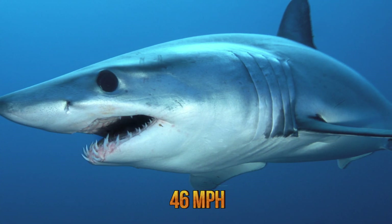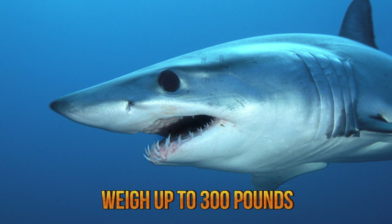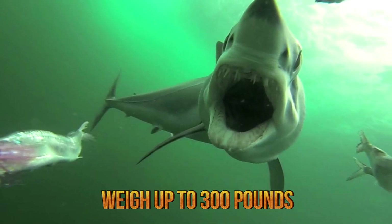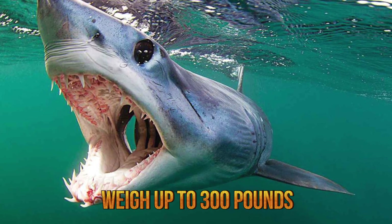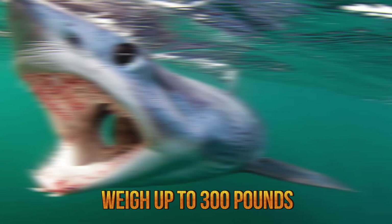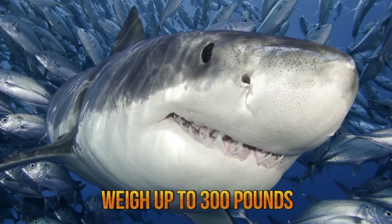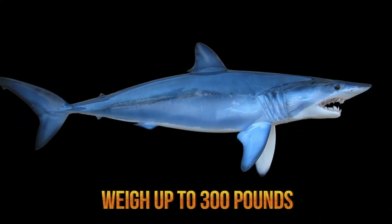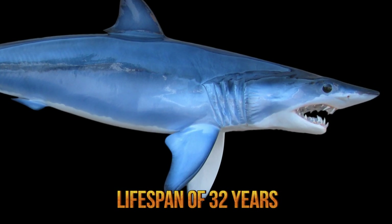Short-fin mako sharks measure on average 10 feet in length and weigh anywhere from 100 to 300 pounds. They prey mainly on cephalopods and bony fish like tunas, mackerels, bonitos, and swordfish. Mako sharks may also feed on other sharks, sea turtles, sea birds, and porpoises. They consume about 3% of their weight every day and hunt by tearing off chunks of their prey's fins and flanks. They have a maximum lifespan of 29 years for males and 32 years for females.